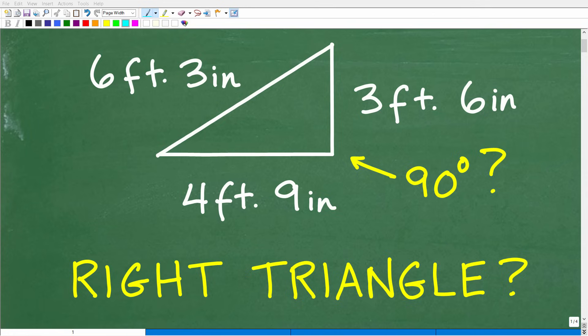Let's see if you can answer this math question correctly. The question is: is this triangle a right triangle?